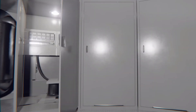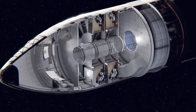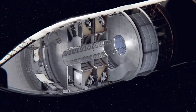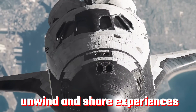Moving further up, the fifth level could serve as a common area. Despite the narrowing of the ship's nose, ample space should be available for occupants to float around and relax. Picture a room with a large viewing window wrapping around it, offering a breathtaking panorama of the cosmos — a communal hub for crew members to unwind and share experiences.